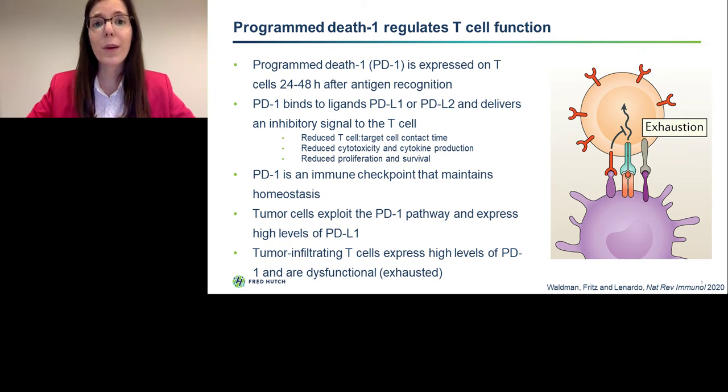However, tumor cells exploit the PD-1 pathway and they express high levels of PD-L1. In addition, tumor-infiltrating T-cells express high levels of PD-1, and this continuous PD-1/PD-L1 signaling interaction drives progressive T-cell dysfunction or exhaustion.